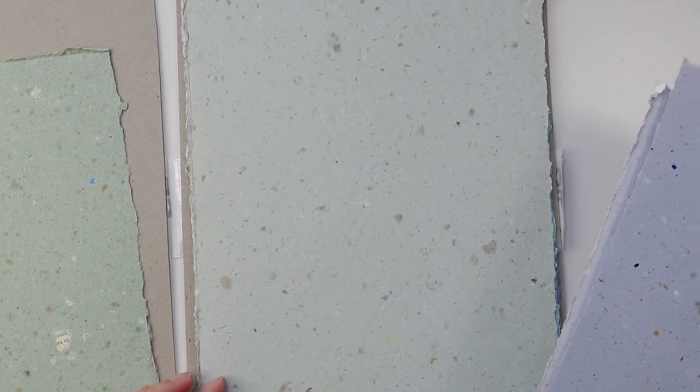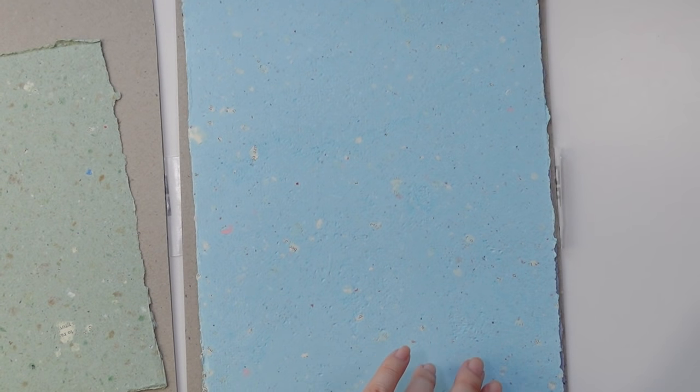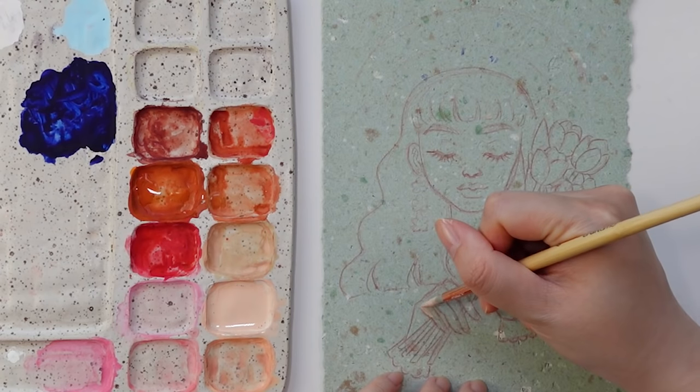I actually really love how the painting turned out on this handmade paper and I'm really looking forward to trying out more experiments on the other sheets I bought. They're just so beautiful and really add an interesting dynamic to the painting without having to really paint in your own background. So look forward to more paintings on this paper in the future.